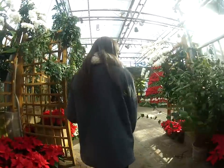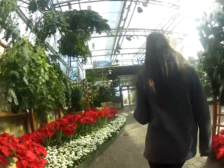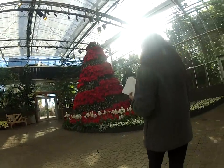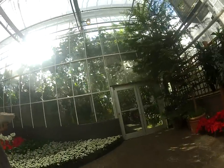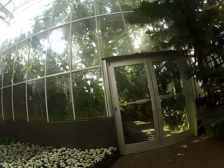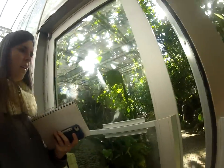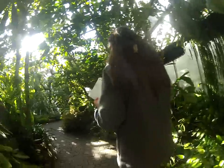It looks like a tennis shoe from the 70s. I think it's one of their tropical zones. I don't think they have animals in here. This is supposed to be high elevation tropics — they have three different places.